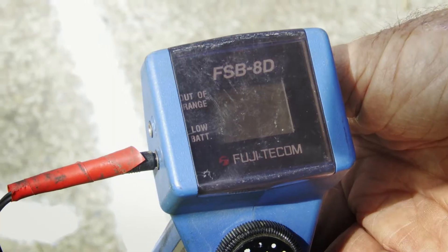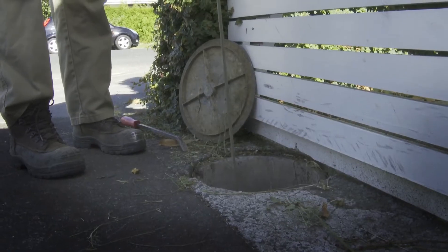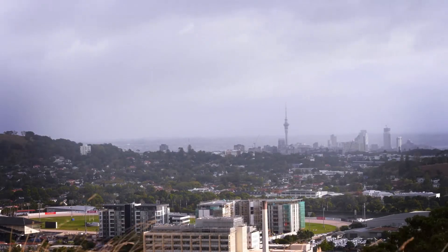Leak detection and leak control is a constant rolling thing, and that's why Watercare is implementing this program to cover two thirds of our network every year, so that over the course of three years we've covered the entire city twice. And that's the goal — to just save as much water as we can.